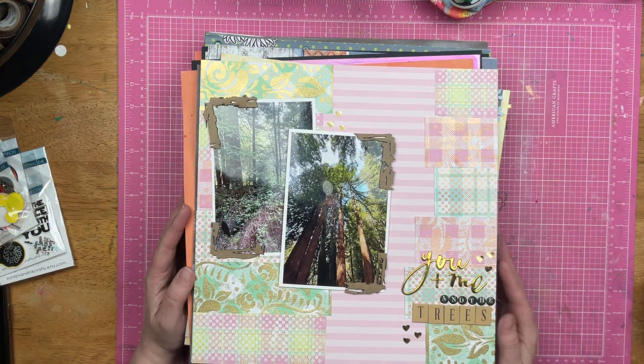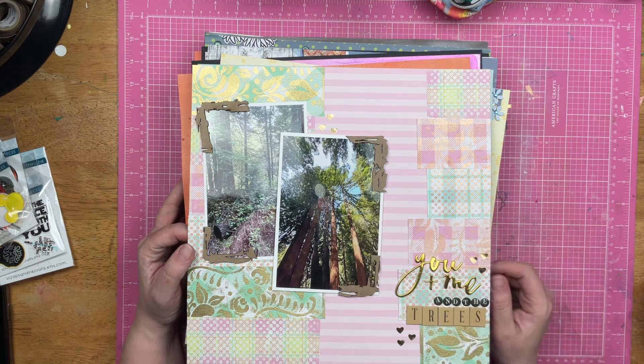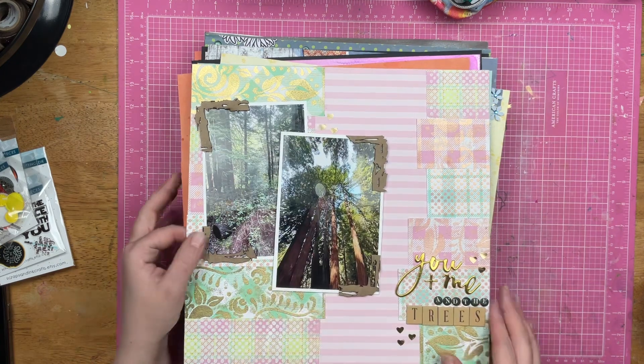This was a Brutus Mineral layout titled 'You, Me, and the Trees.' These are redwood trees and these are embossed pattern papers that I just stacked.